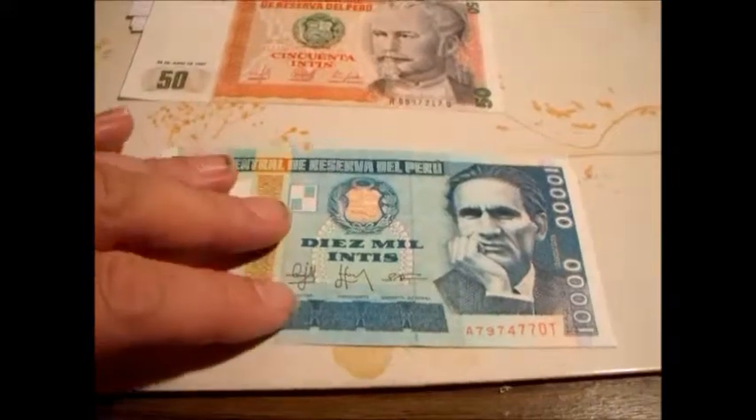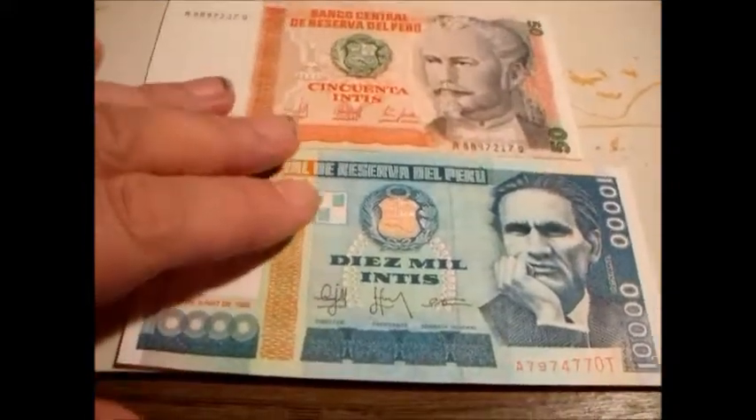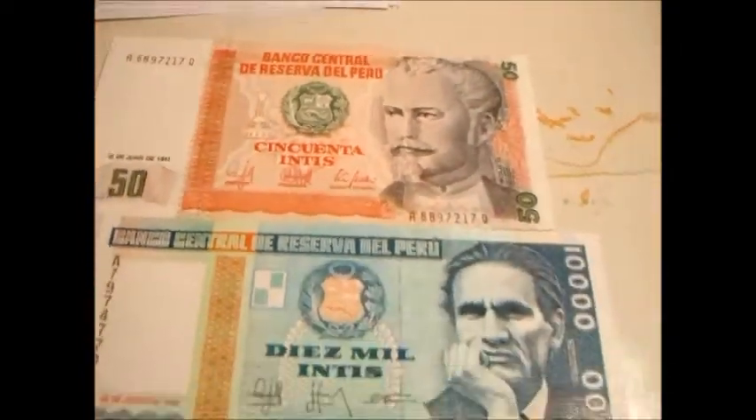In their infinite wisdom, the nation of Peru has applied a llama to its national crest, which is totally awesome. Anyway, you saw that in the thumbnail.